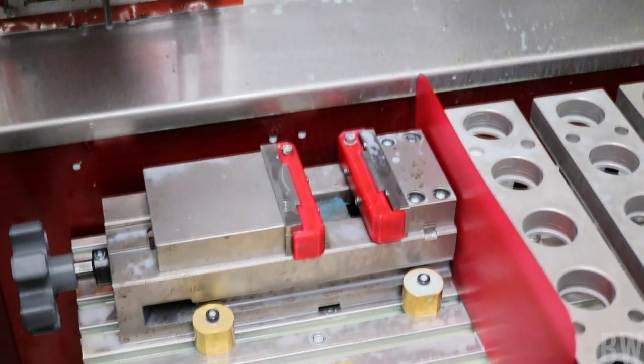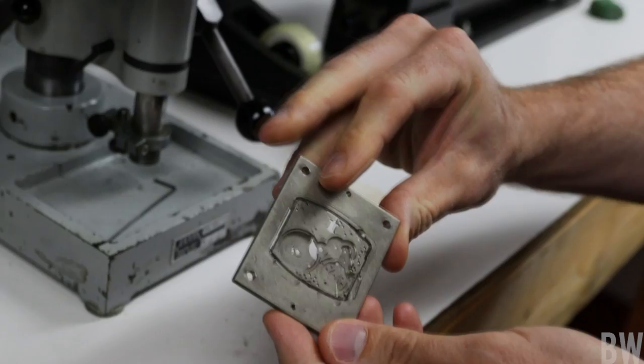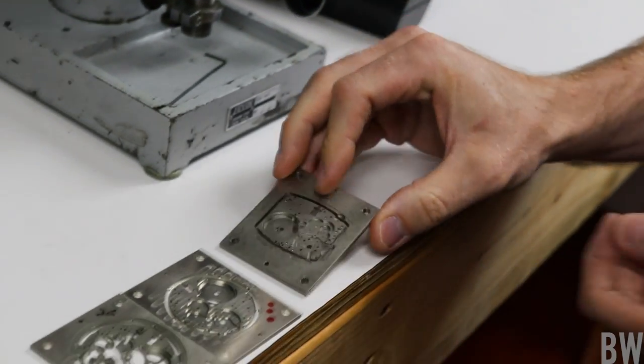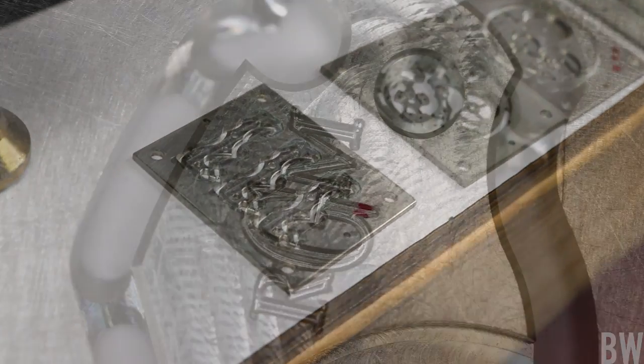I smelled the smells down there in the CNC machining room, and I heard some of the machines being operated, the ventilation going on in the building. It was almost visceral — it was really, really fun.